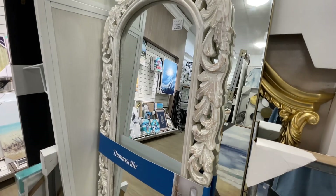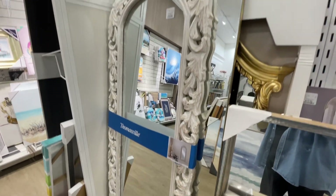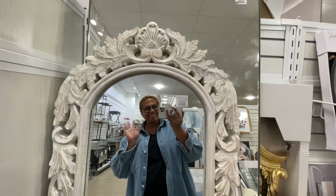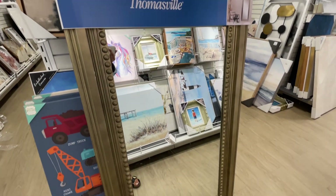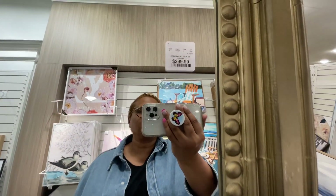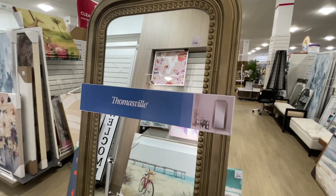So of course I wanted you to see — they have some mirrors in. Have you noticed so far a theme? Thomasville is doing it at HomeGoods right now. $150 for this one. And then another Thomasville right here, and then we saw the little couches before that were Thomasville. So they're definitely filling up the HomeGoods. $300 for this mirror.